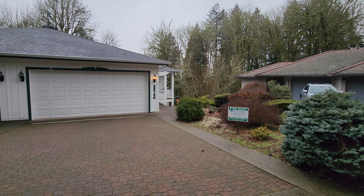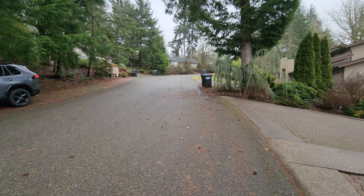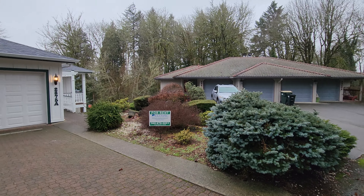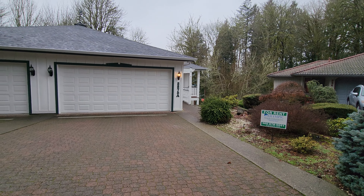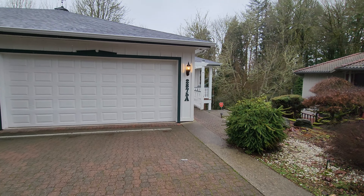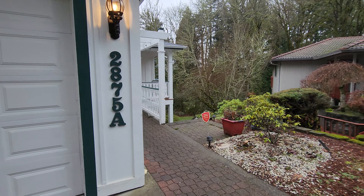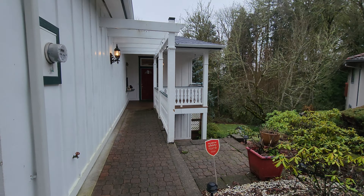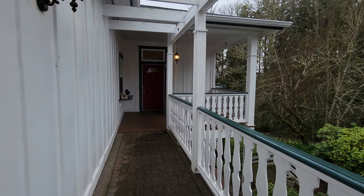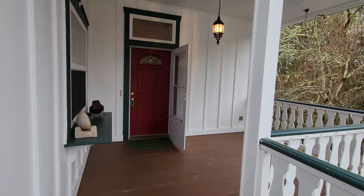Hello, this is Amanda with Olympic Rentals. Today we are at 2875 Fortner Drive Southwest in Tumwater. We have a special home for you today — we're going to be looking at this duplex unit A. It is a very spacious, just almost 3,500 square foot, three bedroom, two and a half bath home.